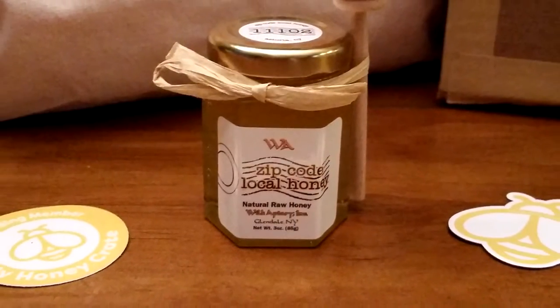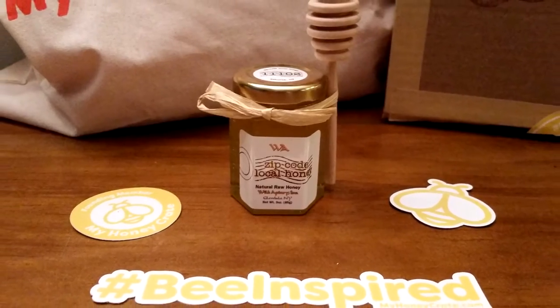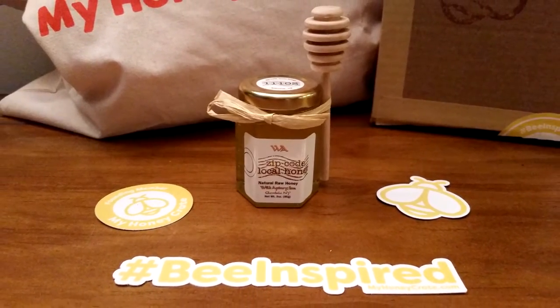I've always wanted one of these — I don't know what they're called — little honeycomb dippers. How cute! This is a local honey from Glendale, New York. The box tries to include a honey from somewhere different across the United States in every box. It's really pretty — very clear, very light color.